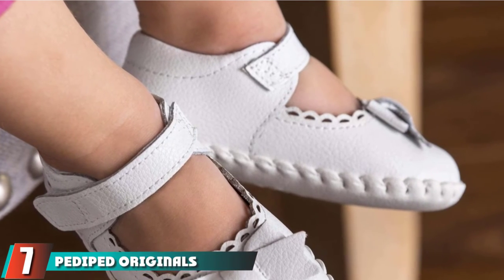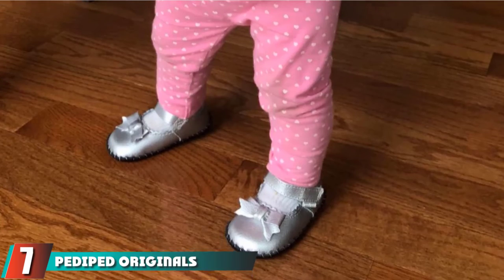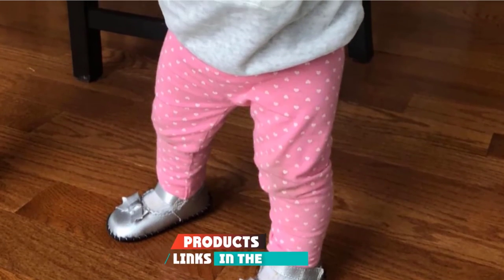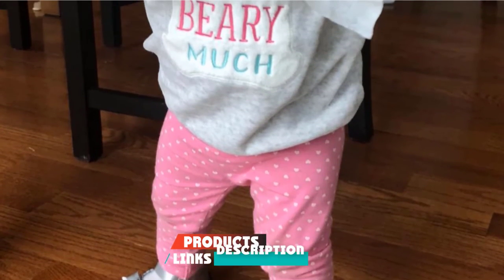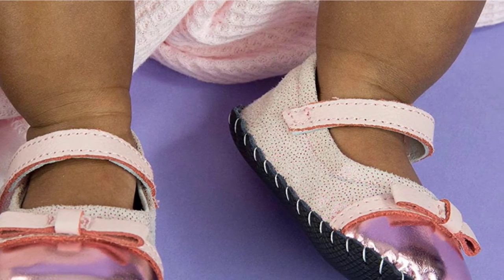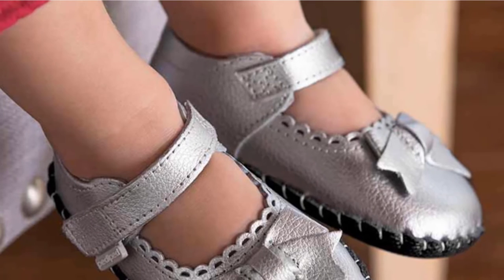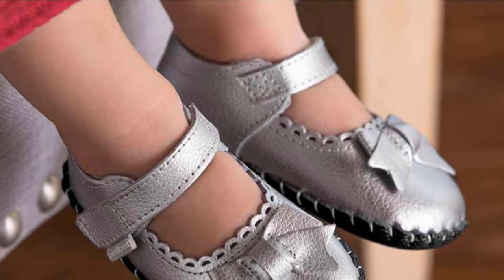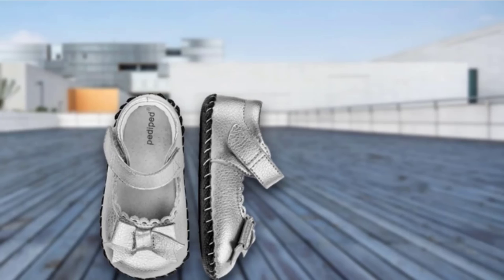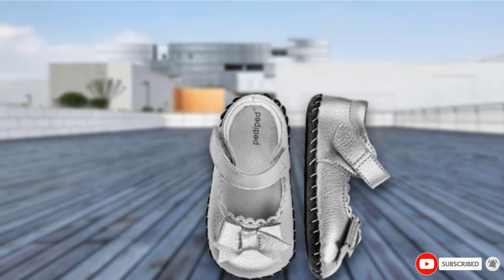Moving on to number 7 with the Pettit Originals Betty Mary Jane Shoe. Pettit makes shoes that are adorable yet still check off all the boxes for a good early walker shoe. These Mary Janes are part of the Originals collection, designed for up to 24 months, and have flexible leather all around including the sole. As your little one gets older, a variation has a rubber sole that's more grippy and sturdy, yet still flexible and spacious for toddler feet.